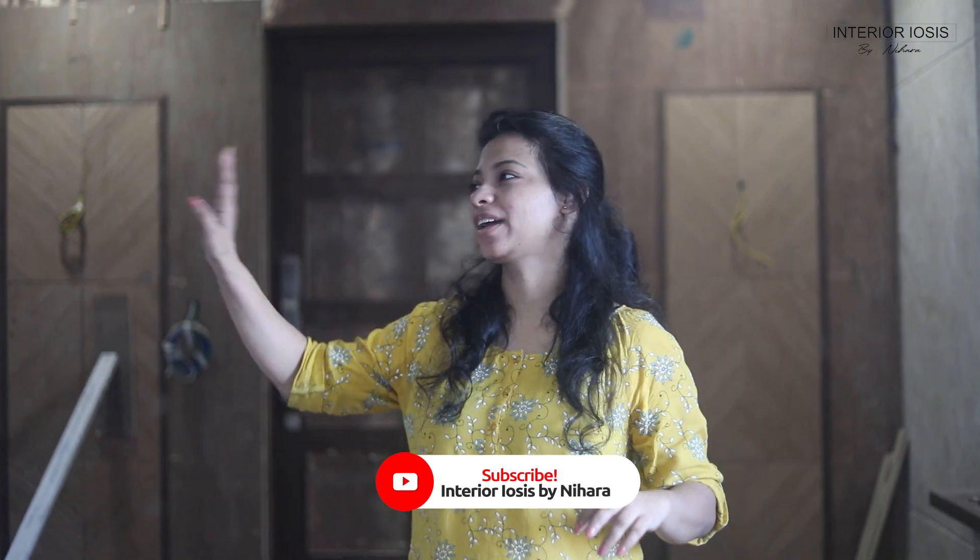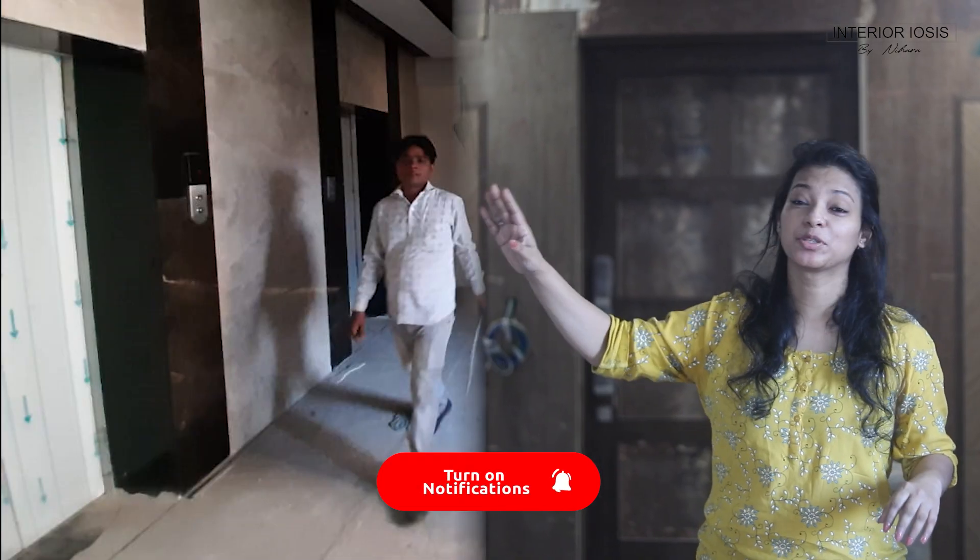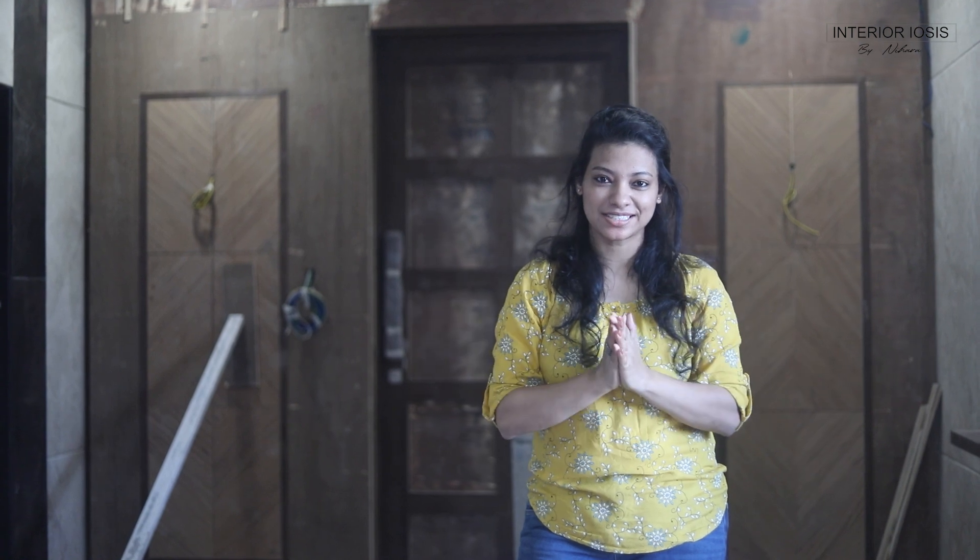Now we are standing in the lobby and you can see there are two lifts. Shubham is behind the camera. This is the first video of shooting and editing, so if you like it, please tell us in the comments. I will put the details in the description below so you can follow it.